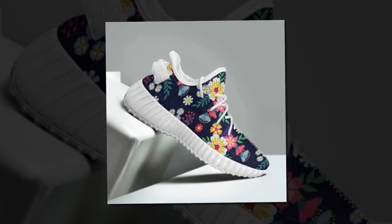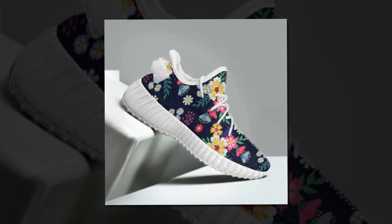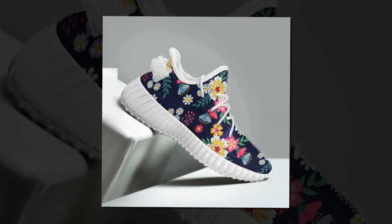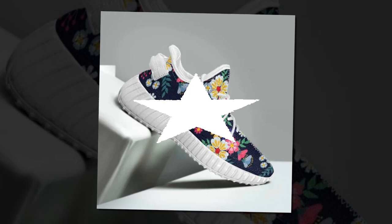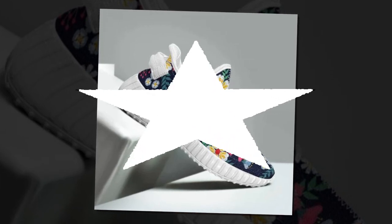Why sneakers are essential: while leather shoes are perfect for the office, let's face it, nobody can survive without a good pair of sneakers in their wardrobe. They're versatile, fashionable, and practical. Best of all, these beauties won't make you break the bank.